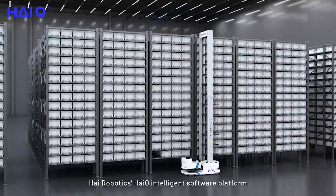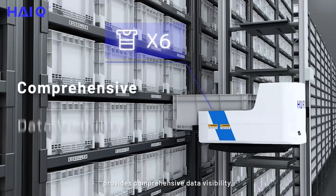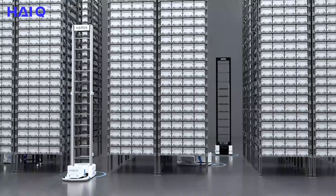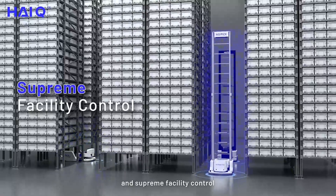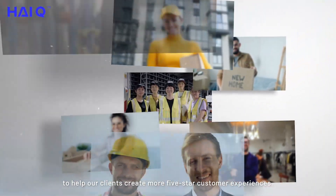High Robotics HiQ Intelligent Software platform provides comprehensive data visibility, cutting-edge performance, and supreme facility control to help our clients create more five-star customer experiences.